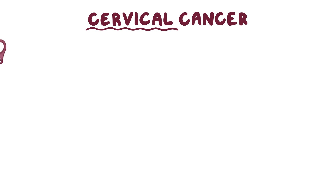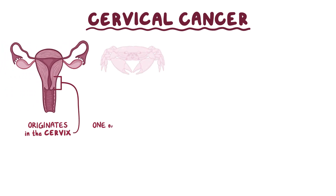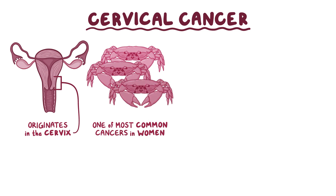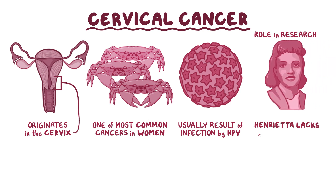Cervical cancer is a cancer of the female reproductive system that originates in the cervix. It's one of the most common cancers in women and it's usually the result of an infection by the human papillomavirus or HPV. It has also played a huge role in scientific research thanks to cervical cancer cells from a woman called Henrietta Lacks, which were the first human cells to be grown in a laboratory and which continue to be used to this day in labs around the world.